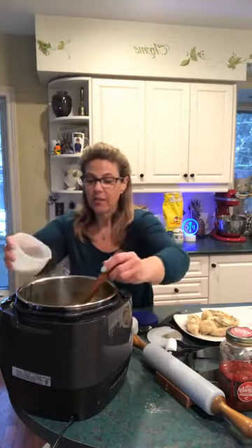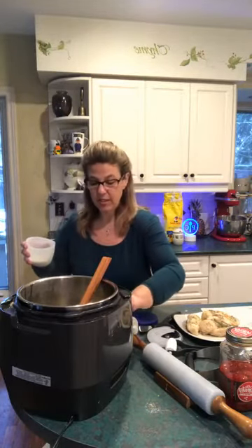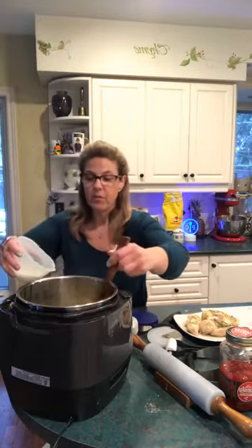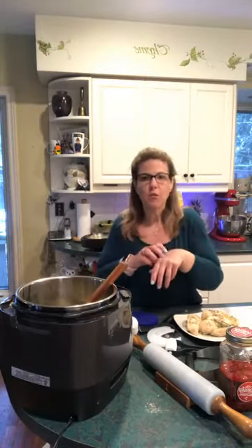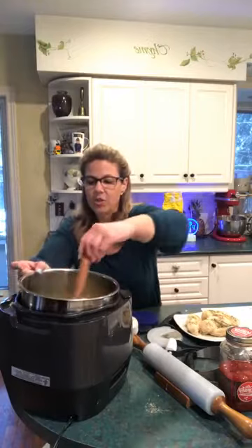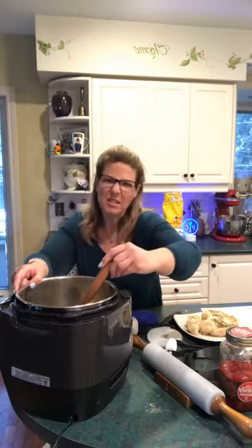I'm just going to add a little bit of the cornstarch to the liquid and thicken it up a bit. I don't want it soupy, so I'm going to turn my quick cooker now to sear. The searing function is actually going to warm it up. If you don't have the quick cooker but you have the Instant Pot version, you have the same searing function — turn that on and it'll thicken right up.